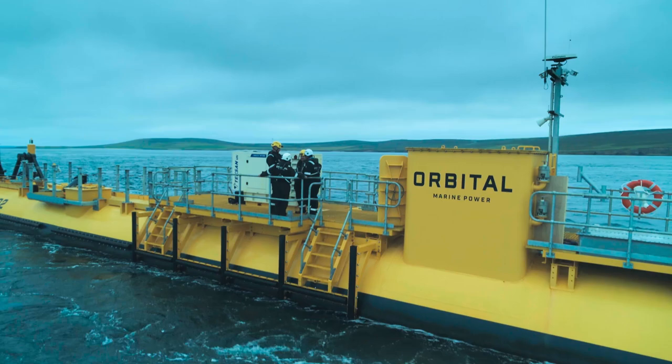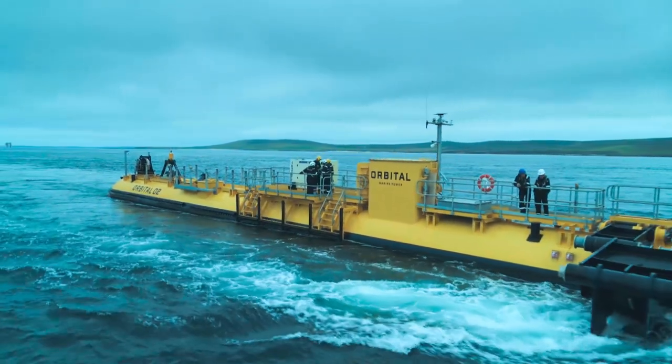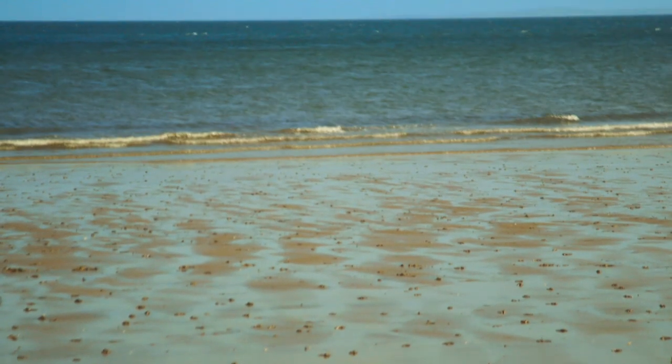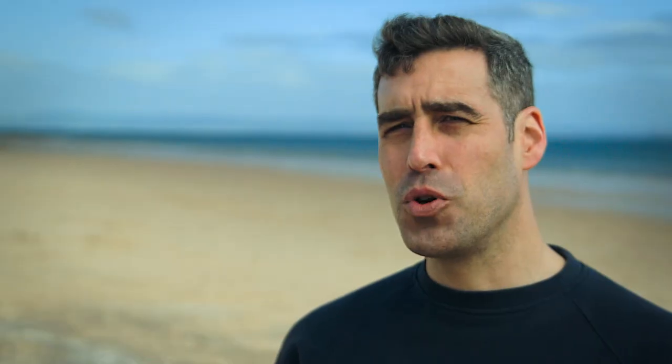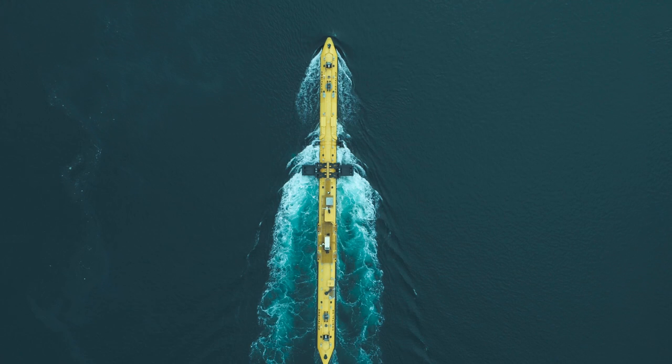Orbital Marine Power is predominantly an engineering company, and what we're focused on is trying to develop a technology that can harness the clean, predictable power that comes from tidal streams. Tidal power is quite an interesting phenomenon, not least because it's not driven by the weather. It's driven by the gravitational effects of the moon and the sun, which basically pull and stretch the oceans and seas around the world, meaning vast quantities of water are moving around our coastlines.